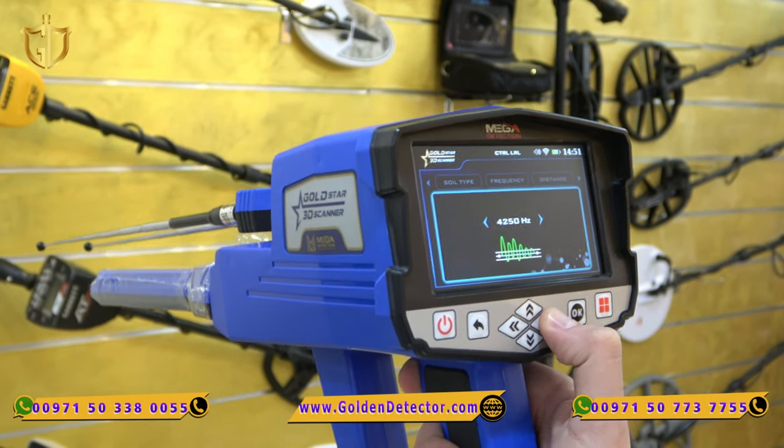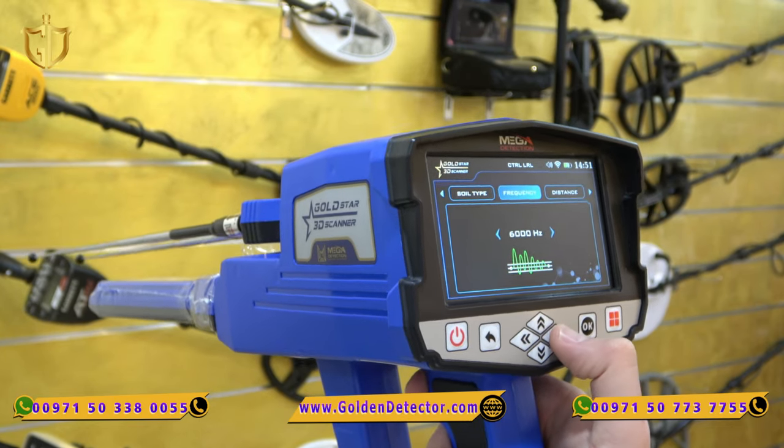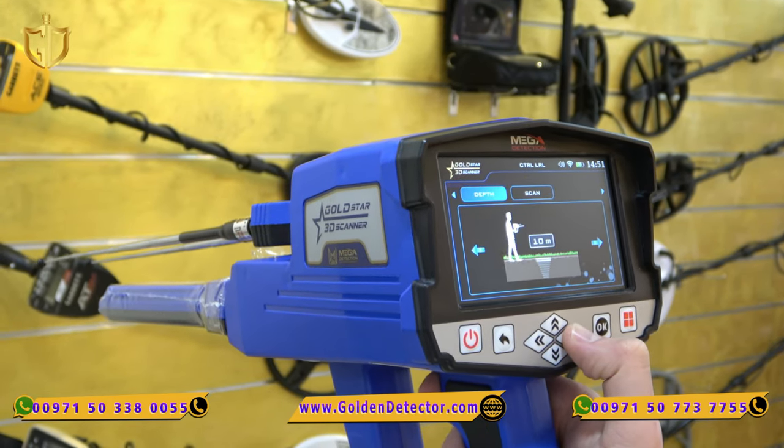And last but not least, the control long range gives the miner the chance to enter a specific frequency and start searching using only this frequency.